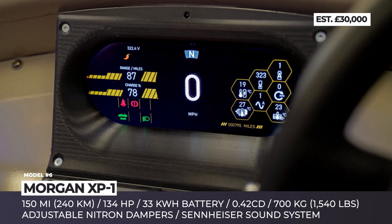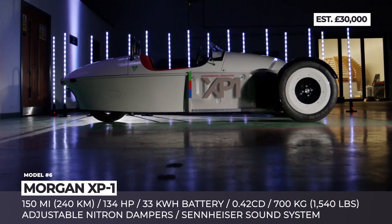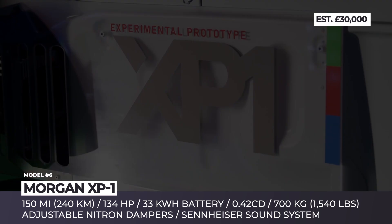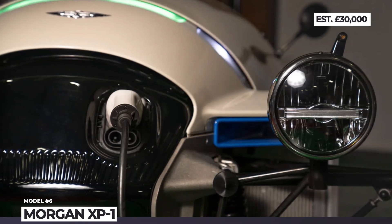The XP-1 uses adjustable Nitron dampers and has very sharp handling. Inside the refreshed cabin, there is new infotainment and an experimental Sennheiser sound system that employs actuators mounted directly onto the chassis, effectively turning the car into a sound amplifier.